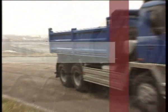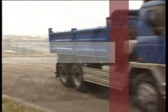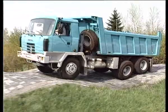The Tatra 815 was designed to withstand both the deep frosts of Siberia and the hot sands of the Sahara. The special Tatra 816 wildfire fire engine was built to undergo demanding tests in the United States.